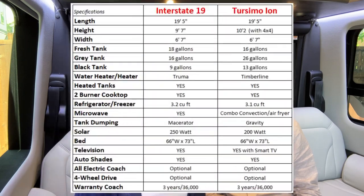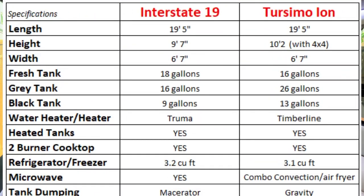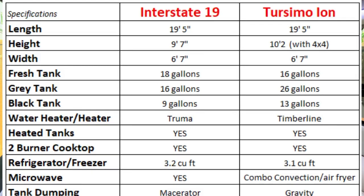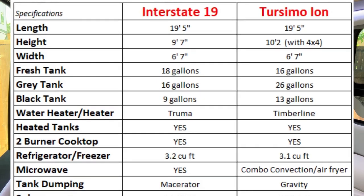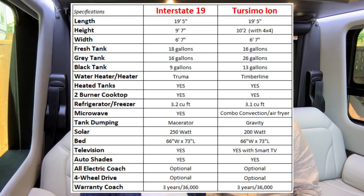Let's go into the general specs of both vehicles. The fresh water tank is slightly bigger in the Interstate at 18 gallons versus the Turismo's 16 gallons. The gray tank is substantially larger in the Turismo at 26 gallons versus the Interstate's 16 gallons. The black tank is also larger in the Turismo at 13 gallons versus the Interstate's 9 gallons.